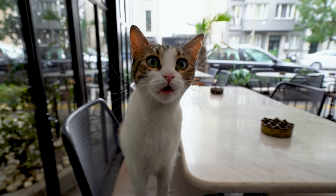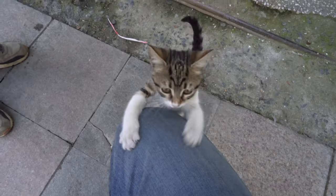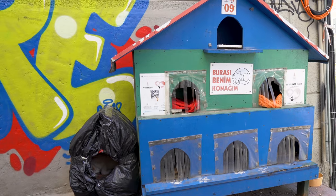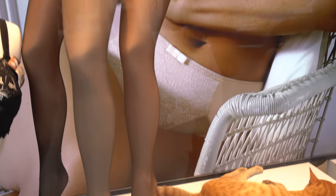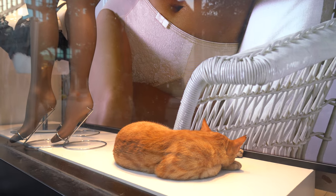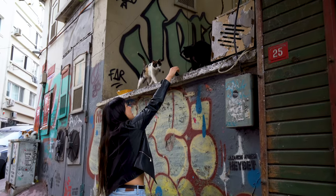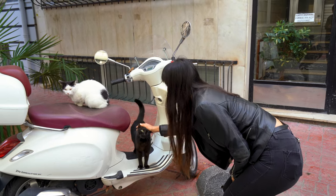Before we dive into the food, let's talk about the cats of Istanbul. As a crazy cat lady, this city feels like some sort of paradise. Cats are everywhere and local residents provide shelter and food for them. You'll find cats hanging out in some pretty unexpected places. The cats here are incredibly friendly — this one is all about the love.